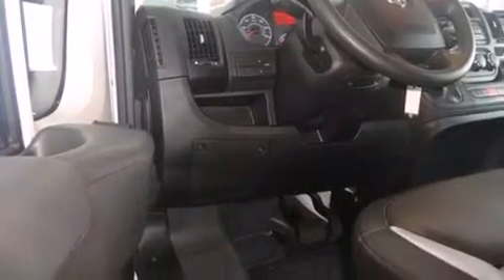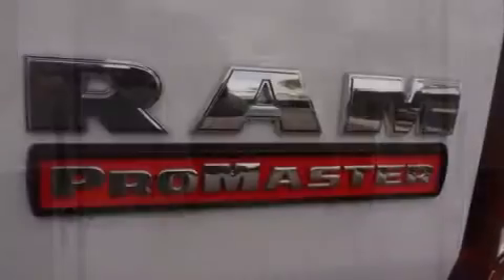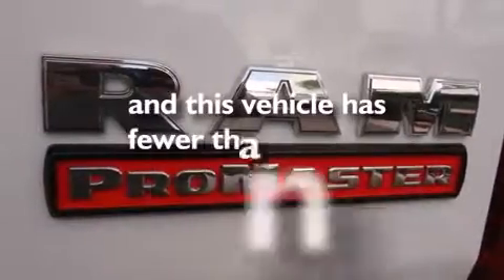All of the following features are included: a limited slip differential, traction control and stability control systems, side curtain airbags, air conditioning, tinted glass, and this vehicle has less than 18,000 miles.